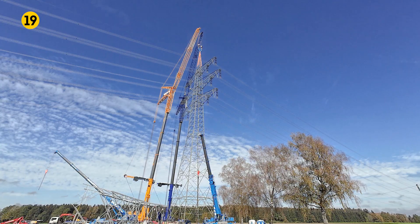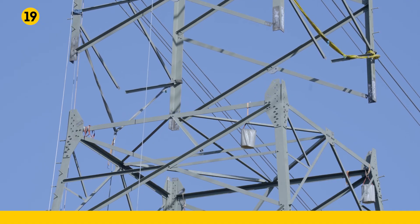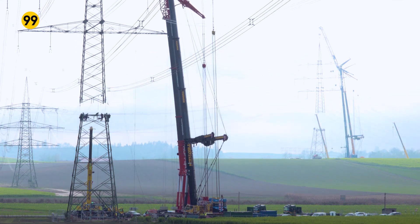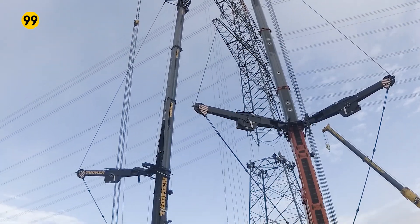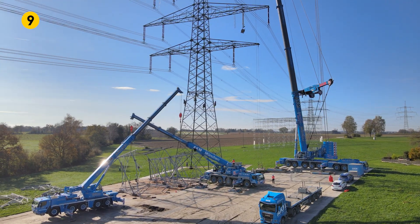On three sites, the 700-ton cranes are being deployed in pairs in order to deliver the lifting capacity required. This is because the job involves lifting power masts weighing up to 95 tons, along with the attached high-voltage cables, to hook heights of up to 104 meters and holding them there securely.